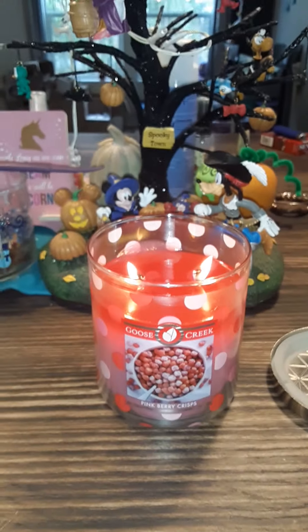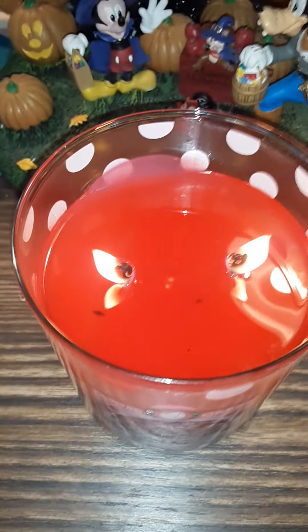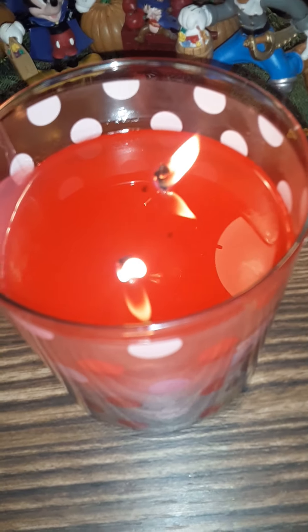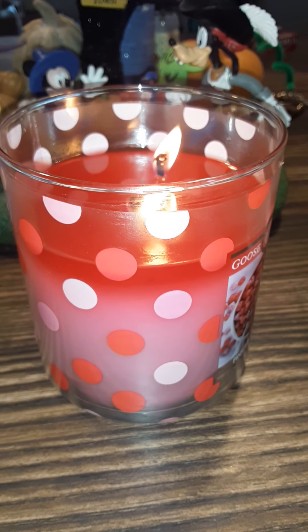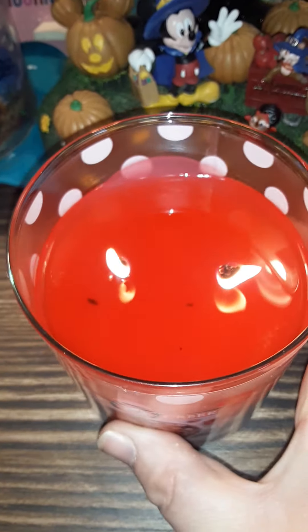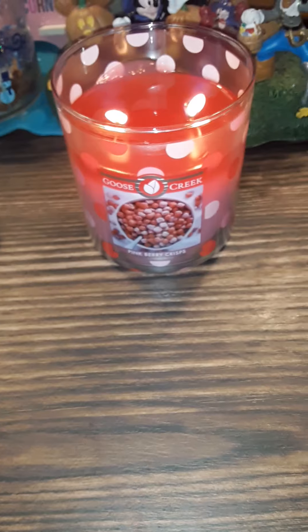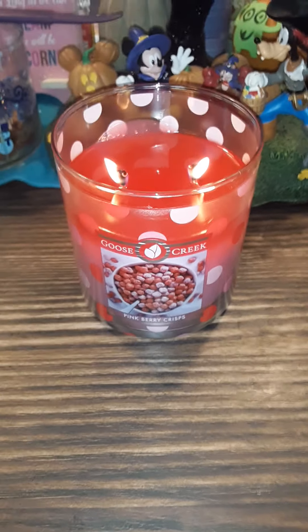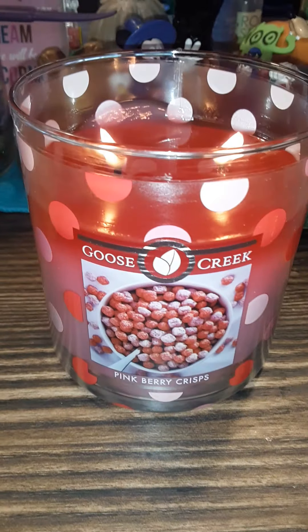I can tell you right now, y'all get this candle. Look at this burn — it has been going for about three and a half hours. Good pool. I can smell this candle throughout my entire kitchen, dining room, living room, front room, and even into my office.